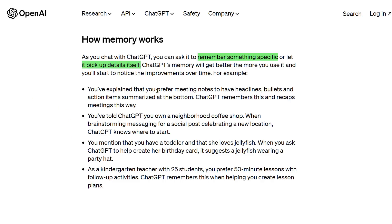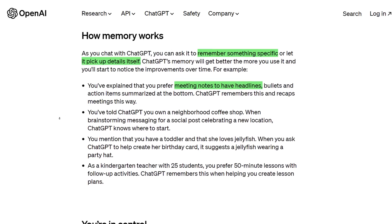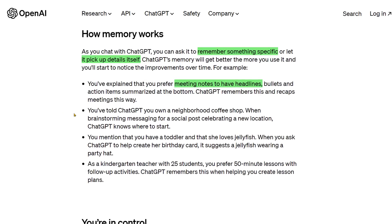For example, let's say you've explained that you prefer to have meeting notes with headlines, bullets, and action items summarized at the bottom. ChatGPT will remember that and recap meetings in this way moving forward. Let's say you've told ChatGPT you own a neighborhood coffee shop — when brainstorming messaging for a social post celebrating a new location, ChatGPT will know where to start.